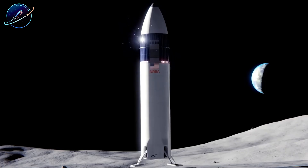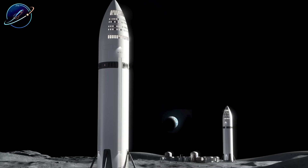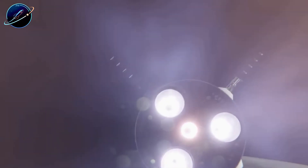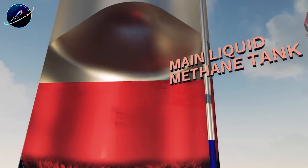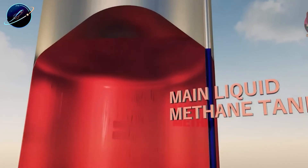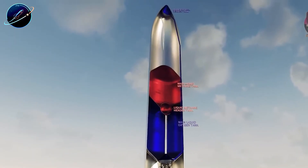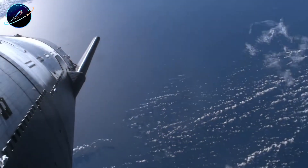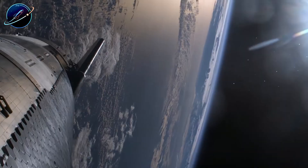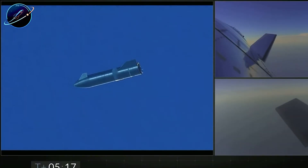SpaceX specifically engineers lunar thrusters high on the HLS version for one critical reason: lunar regolith. It's not soft powder — it's made of sharp, glass-like particles that blast outward at high speeds when disturbed by rocket exhaust, damaging equipment and coating everything nearby. High-mounted thrusters keep exhaust away from the surface. Horizontal landing doesn't solve this — it makes it worse by blowing dust sideways instead of straight down, potentially damaging the ship's entire length and creating visibility problems for crew during final approach.